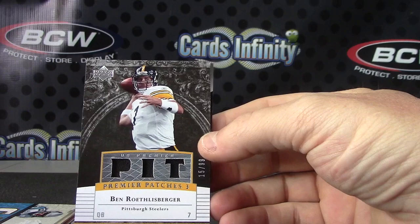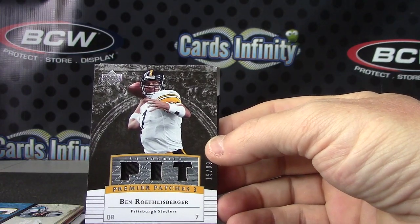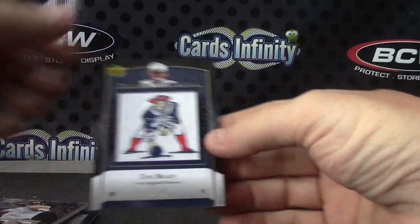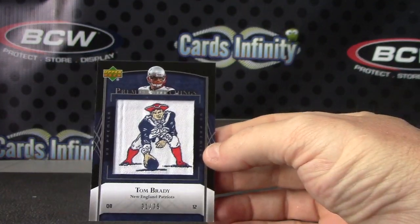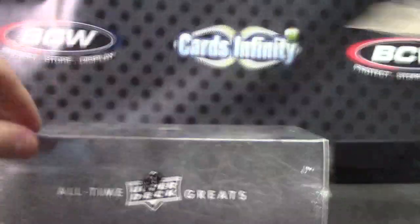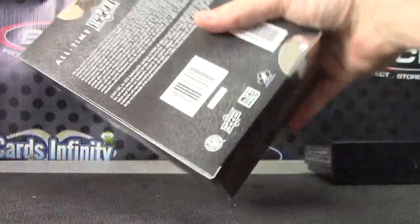Last one — Tom Brady, number 2 of 75. Manufactured patch — all right, box number 30, all-time great sports edition.